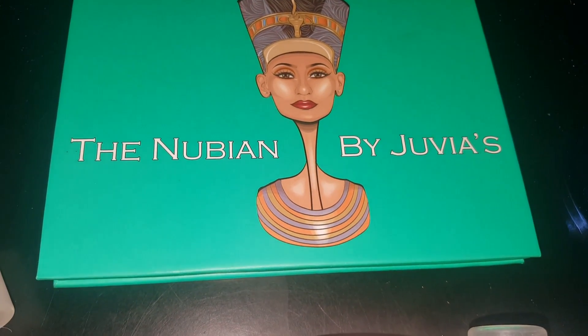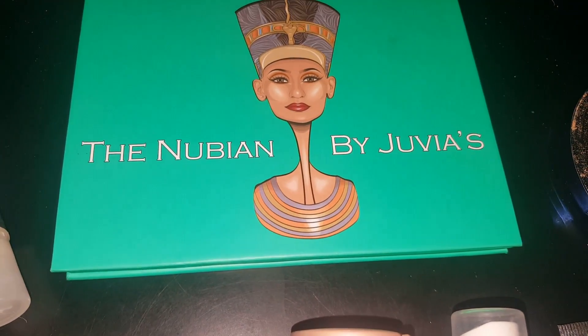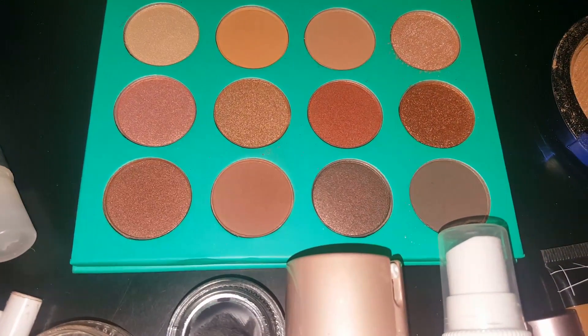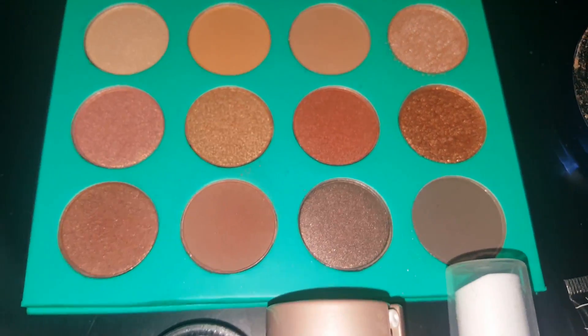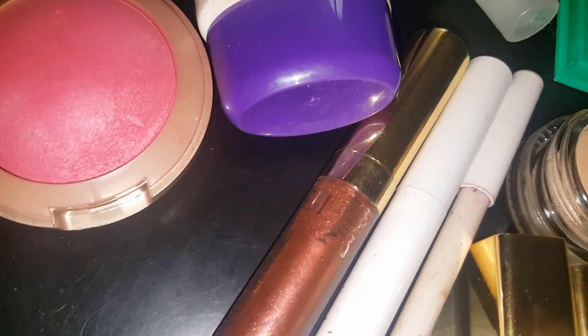To start off, the center of the makeup basket is the Juvia's Place Nubian palette. This was our original palette and it's neutral — really pretty warm shadows. Some say that it reminds them of the 35-0 palette, and I can definitely see that as far as the selection and undertones. And I have Bella Rosa Blush by Milani.